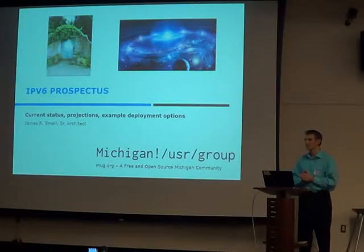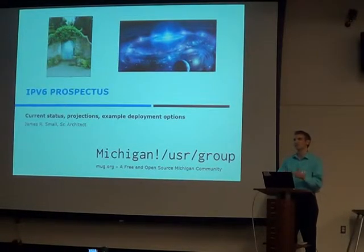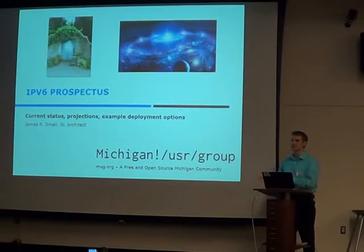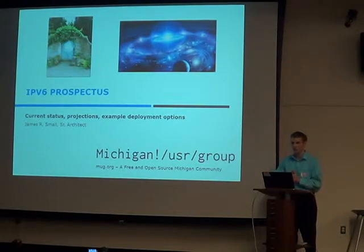CGN stands for carrier grade NAT. Carrier grade NAT basically means you have multiple cascading layers of NAT. It's an address conservation technique. I promise I'll go through all the terminology.